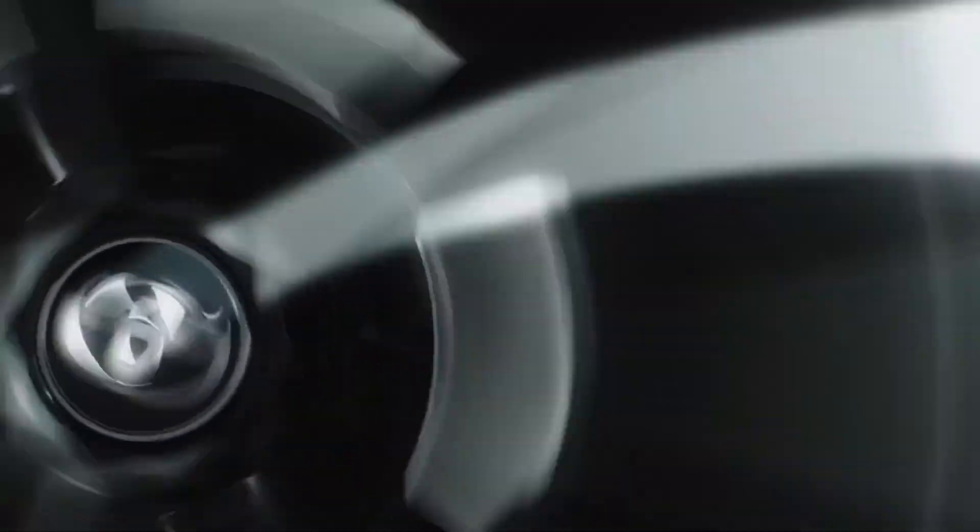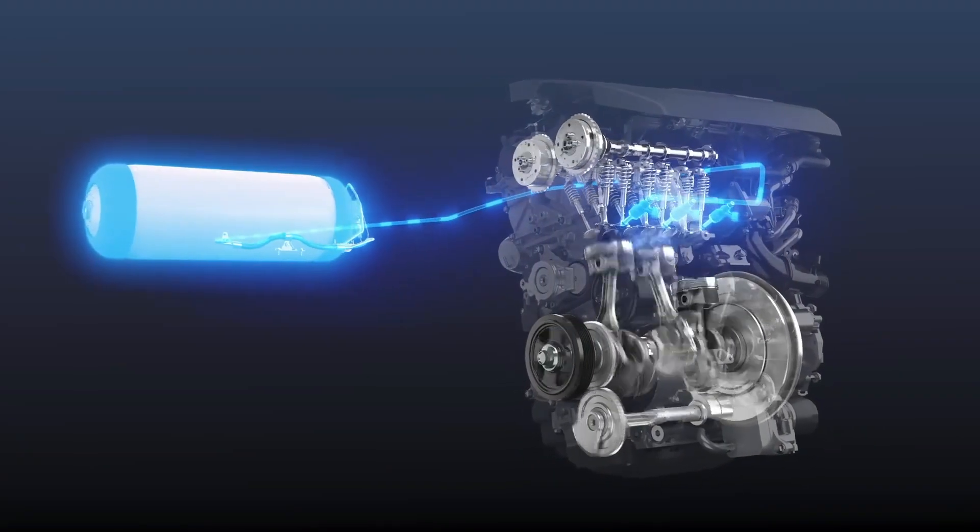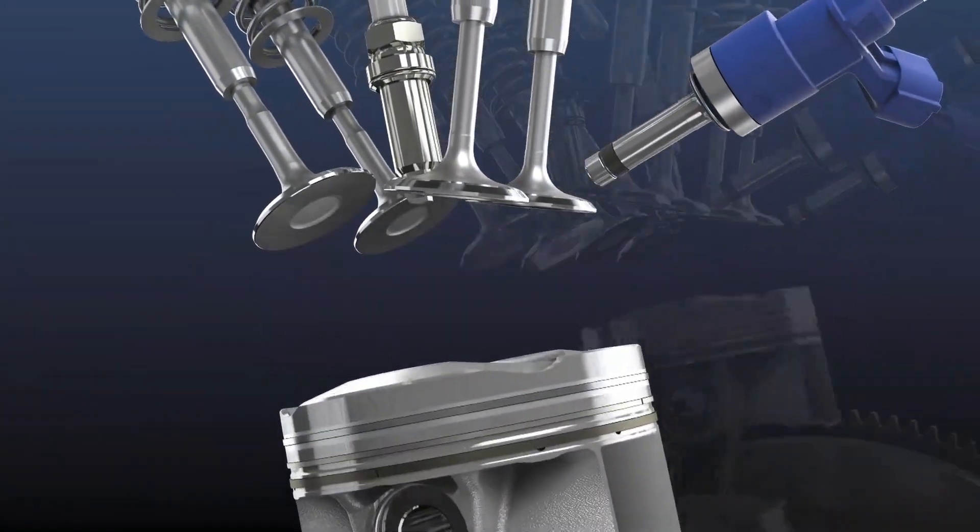It's not a new idea, but Toyota is making it work in a way that no one else has. And it isn't just a concept — it is a real, functioning engine that can completely change the future of transportation.